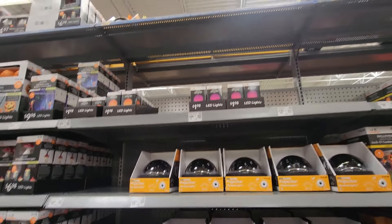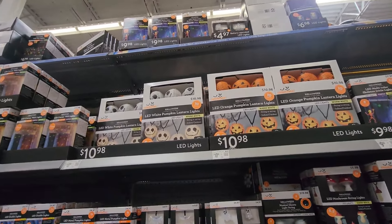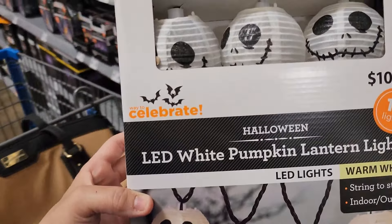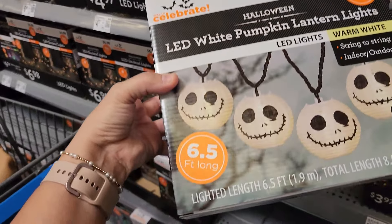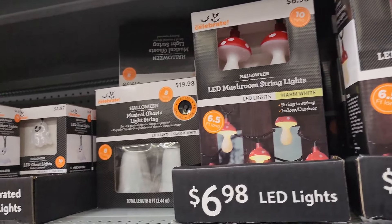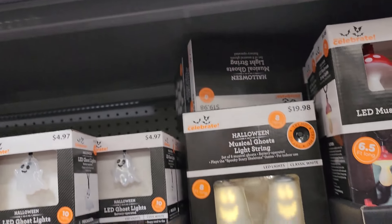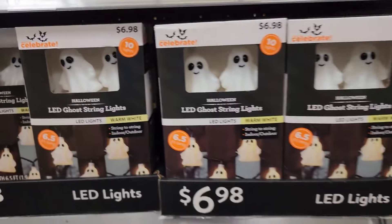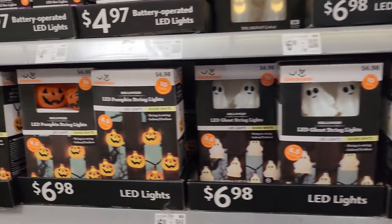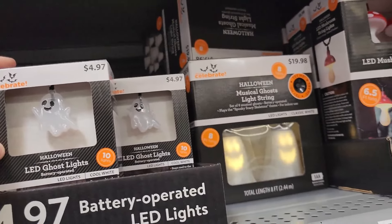Shadow lights and colored light bulbs up there. I need to get these early — these are so cute. These don't say Jack; it's the Celebrate brand, not Disney, but obviously inspired. These are $10.98 and they're lights — six and a half feet long. This year they also have mushroom lights, and there's a musical ghost light string. These are just the regular six and a half foot long ghost string lights.